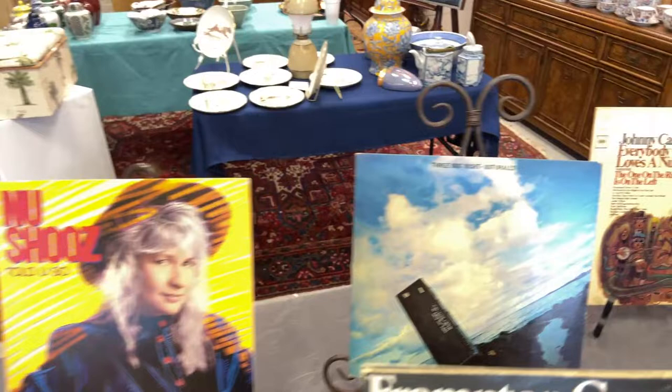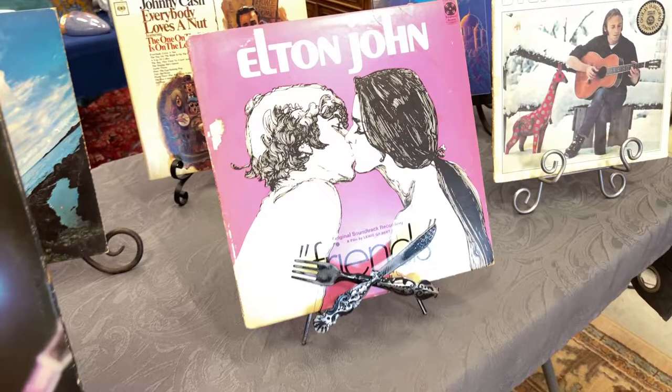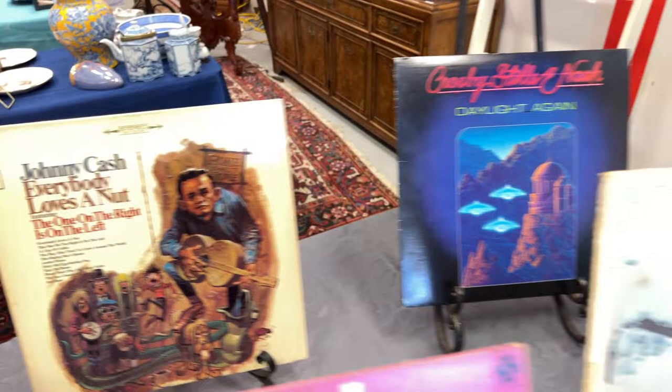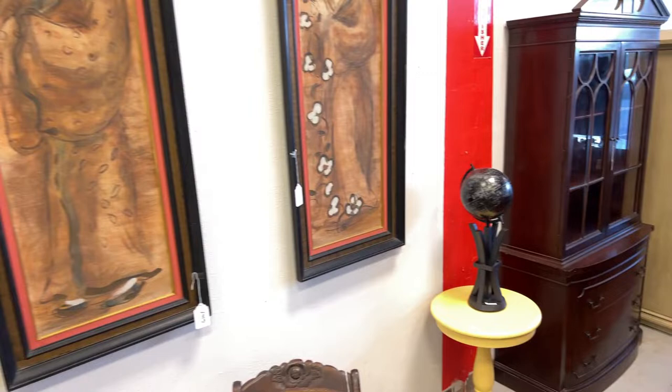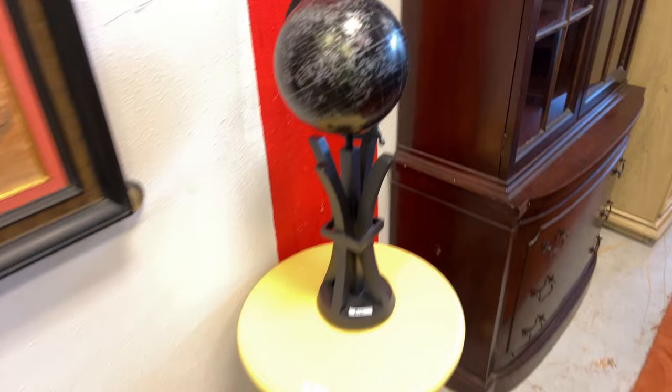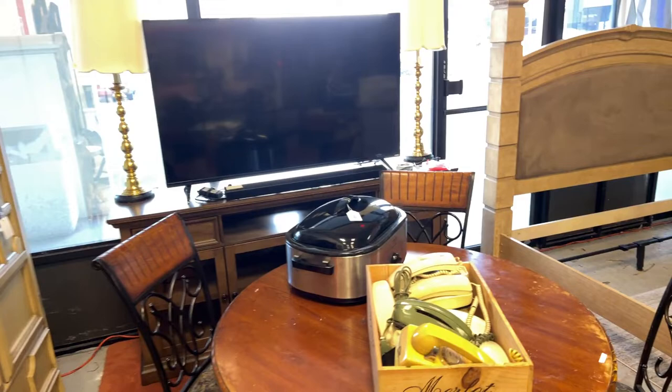We've got vinyl records — Sweet Bottom, New Shoes, Three Dog Night, Frampton Comes Alive, Elton John, Johnny Cash, CSN, Stephen Stills — we are just loaded up. And look at that black globe over there — a really cool, unique piece. Some beautiful cabinets, smart TVs — big ones, we'll get them measured and powered up. There's a Sony soundbar too.